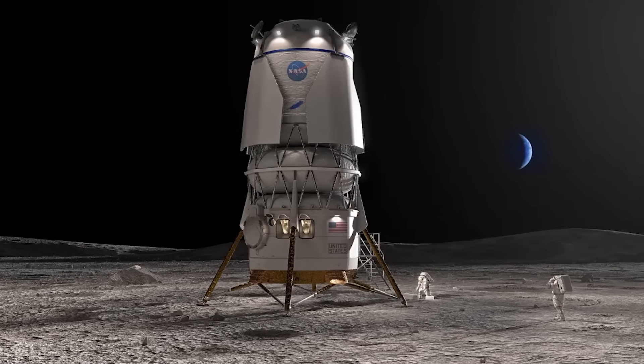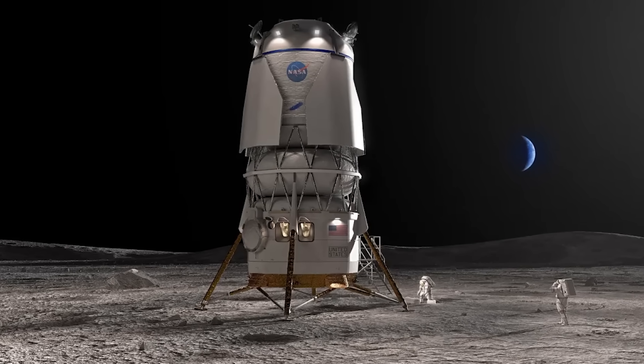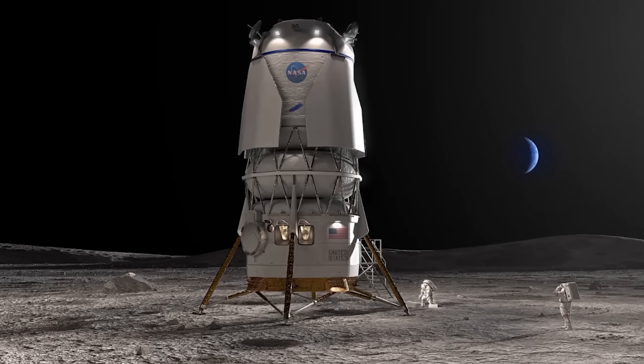The Mark 1 is expendable — New Glenn carries it from the surface of Earth to the surface of the moon. The Mark 2 lander is what we're developing for NASA as part of the Artemis program — they call it the sustaining lander program. That lander is designed to be reusable: it can land on the surface of the moon in a single-stage configuration and then take off.